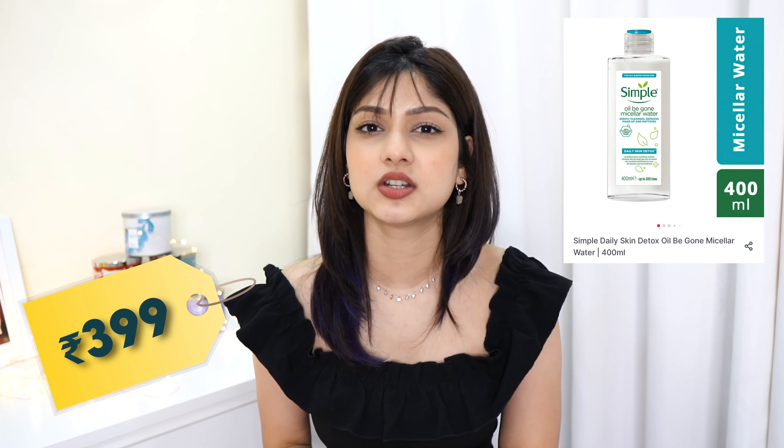Bioderma will always be my first choice, but if you want a more affordable option, you can check out Simple's micellar water — that is also one of my favorite brands for teenagers especially, because it's affordable and also does the job. Simple's micellar water is also one of my favorites. You can choose whichever you like, but micellar water is very necessary.